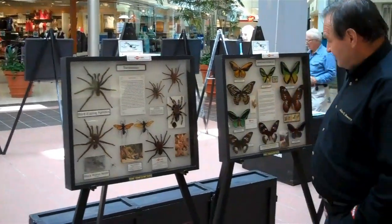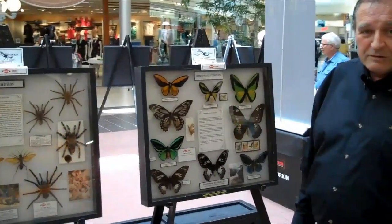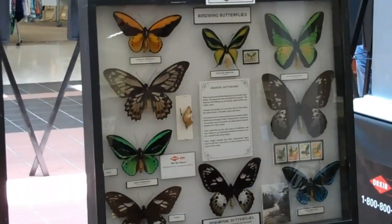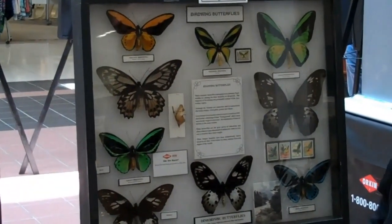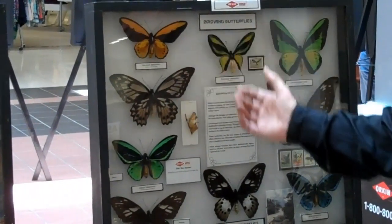Now we will look over here and get a chance to see some of the beautiful insects of the world. Here are the giant bird wing butterflies from Papua New Guinea — the males and the females — beautiful butterflies.